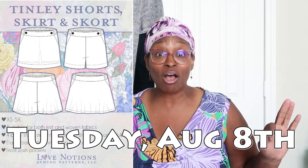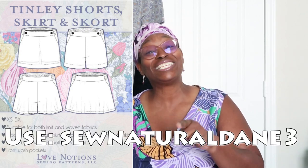The first pattern I want to share dropped around July 31st or August 1st — it's the Love Notions Tinley Skirt and Skort. I didn't get a chance to test for this one, but it is so cute. It's currently on sale — about three dollars off until around the 7th or 8th — so if you're interested, go get it. And don't forget to use my code NATURALDAY3 to get an additional 10% off. I'll leave a link below. I am an affiliate brand ambassador for Love Notions.